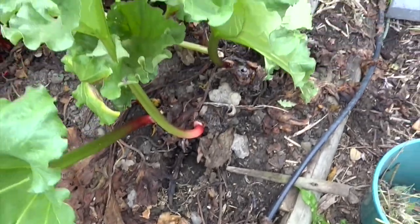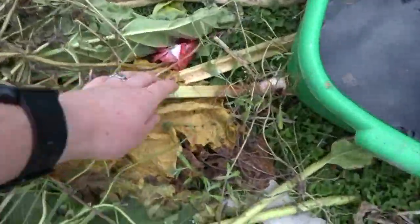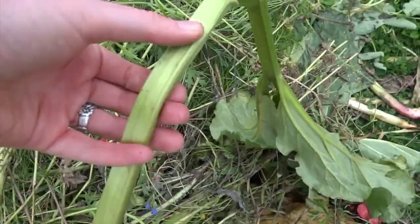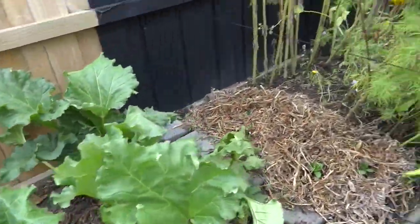Here we've started pulling off rhubarb to try and cook it all before it dies. The leaves have got a bit frosted and the stalks are just all floppy and yuck, so I can't use them. I'm making sure I get all of them out before we have proper frosts.